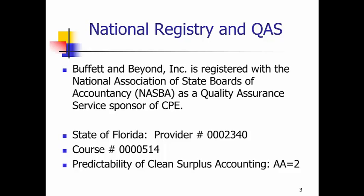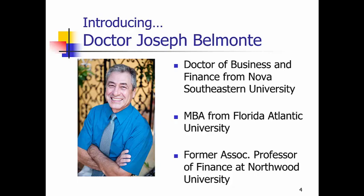Let me introduce myself. I have a Doctor of Business and Finance from Nova Southeastern University, and I went back to school midlife just to study the stock market and nothing else. I had enough education up to that point, and I just wanted to learn more about the market and how to implement certain strategies. My MBA is from Florida Atlantic University, and I was a former associate professor of finance at Northwood University.